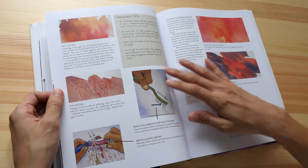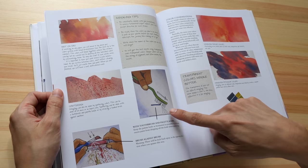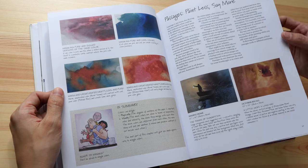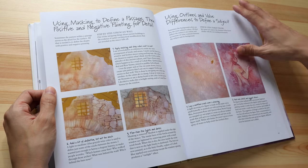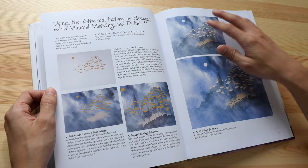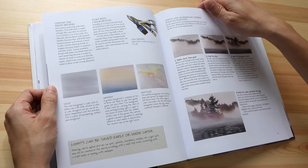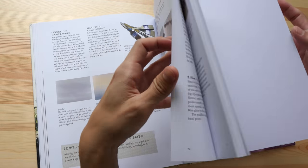There's also guidance on how to use colors and how to get textures with your brush or with a toothbrush, along with lots of beautiful examples. This book has 144 pages.